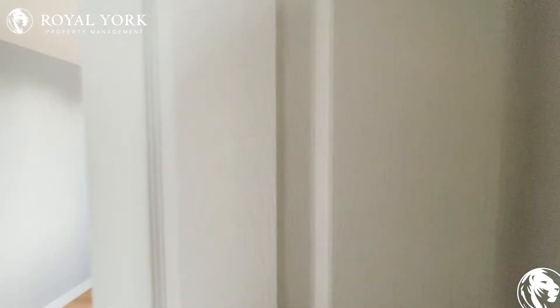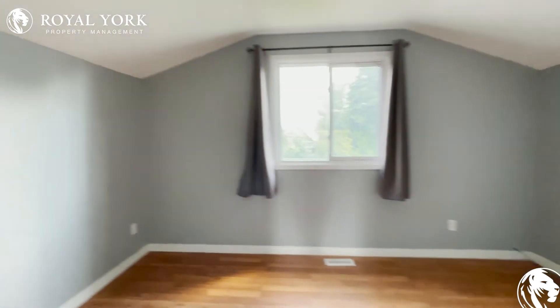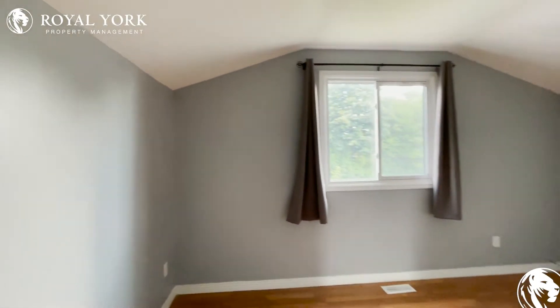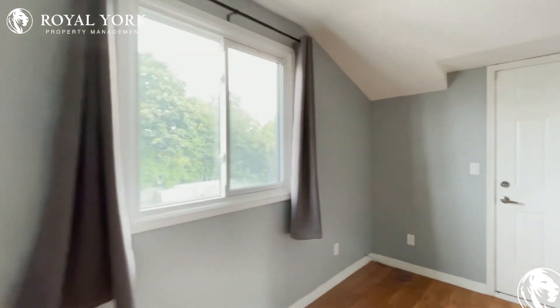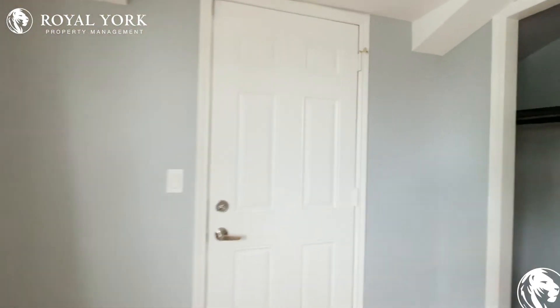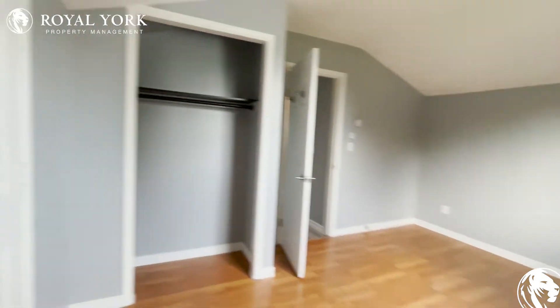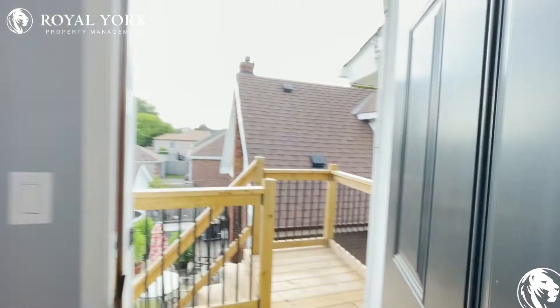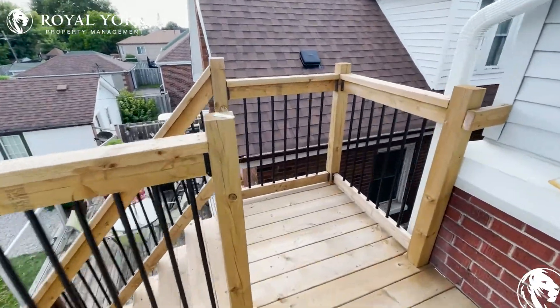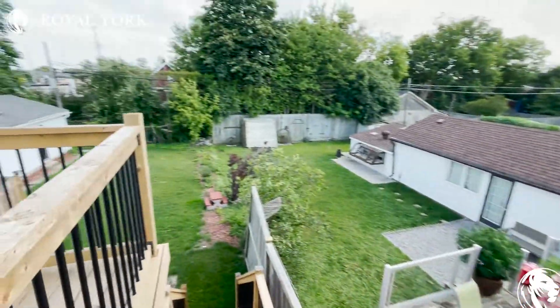And here we have the second bedroom which can again comfortably fit a queen-size bed with two nightstands on each side. You have a huge window over here allowing tons of natural light to pour in. The cool thing about this unit is that you have access via this porch and staircase to the backyard.